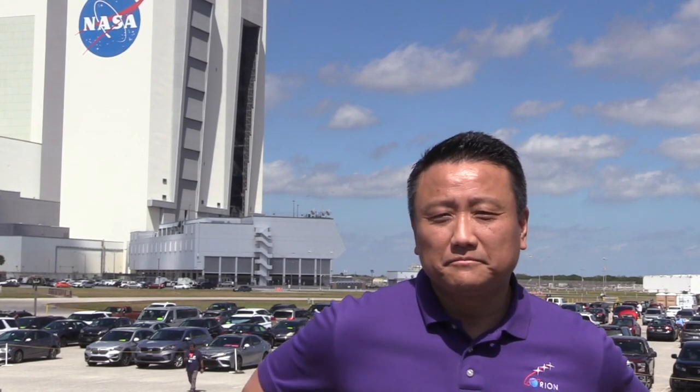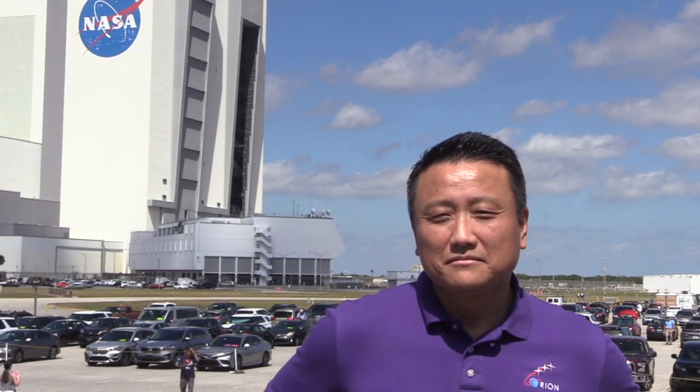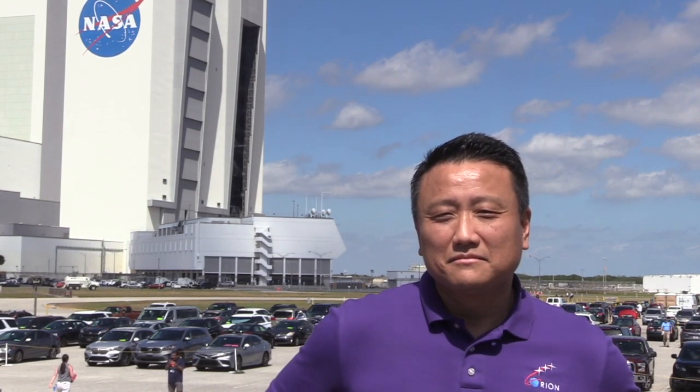Seeing this fully stacked vehicle with Orion on top roll out this evening — it's going to be awesome. I've worked on the program for a long time. This is a tremendous day, a historic day for not only Orion, SLS, and EGS, but for the entire agency and the country. I came to NASA to work on exploration, and I'm getting the chance to do that. It's just incredible.